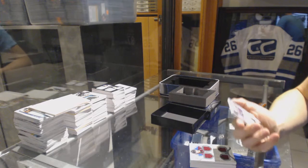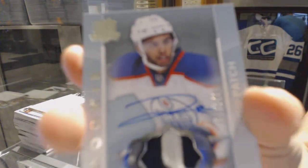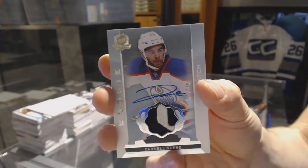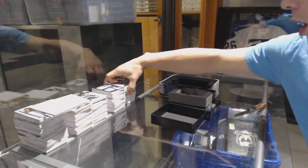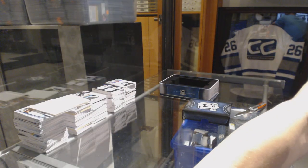And we've got a two-color Rookie Patch Auto, number 249 for the Edmonton Oilers, Darnell Nurse. Rookie Patch Auto out of 249 for the Oilers, Darnell Nurse. So there we go, boys and girls — multi-randoms for the free tins coming up next.